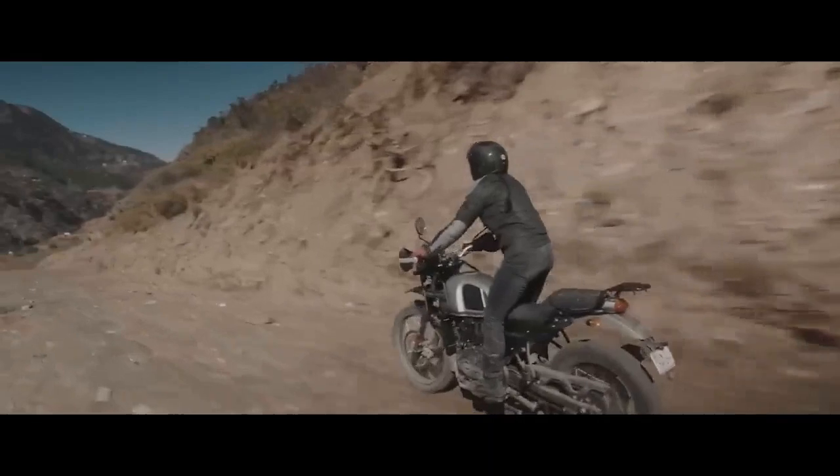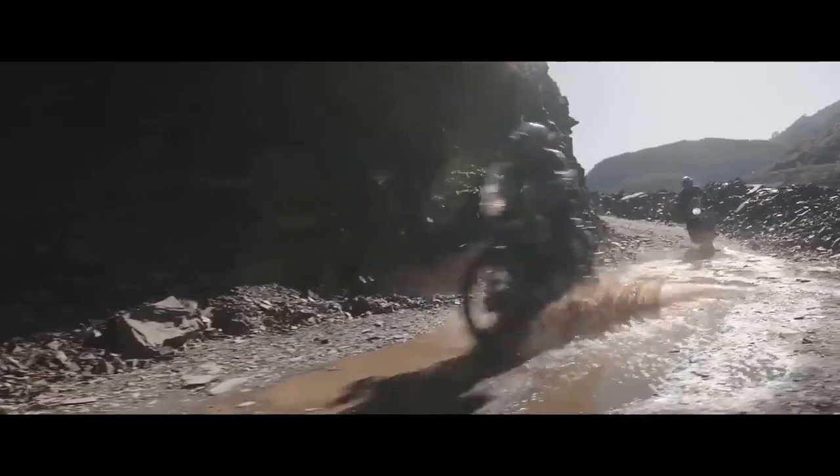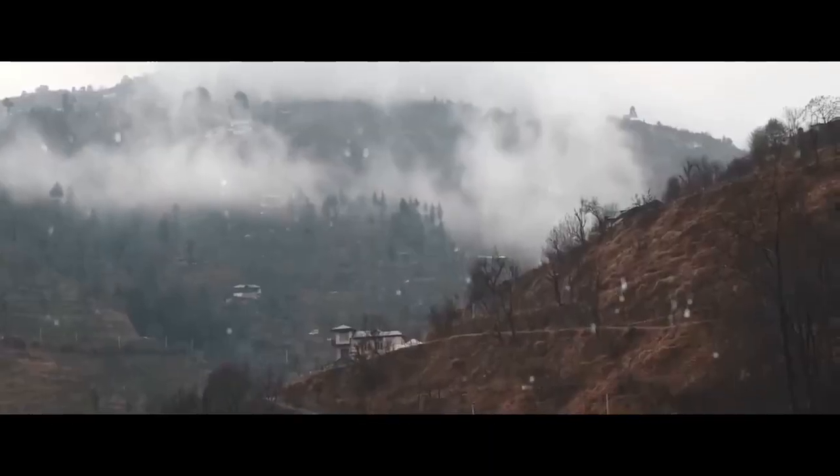Additionally, the presence of well-designed pannier mounts makes it easy to equip the Himalayan with luggage for extended adventures.